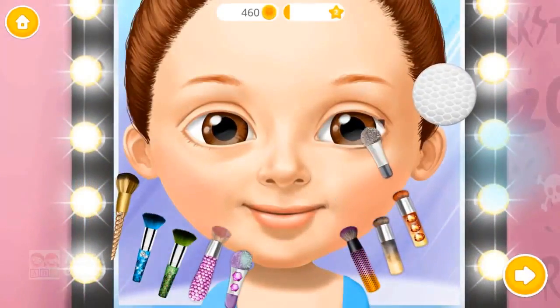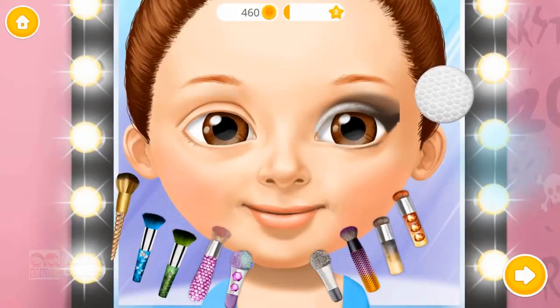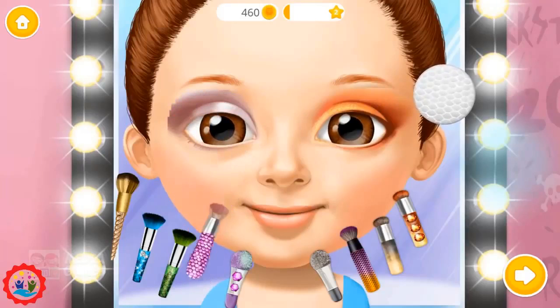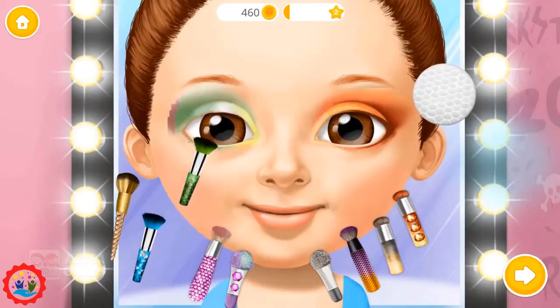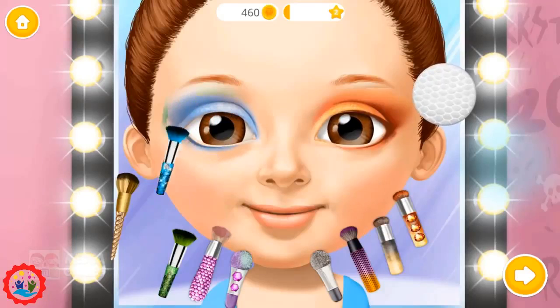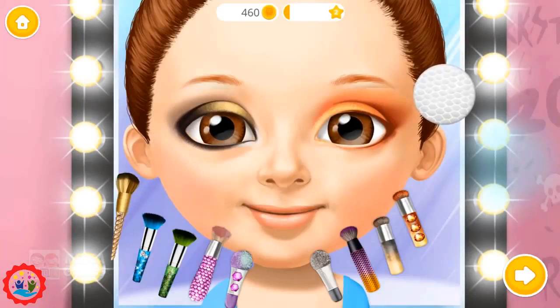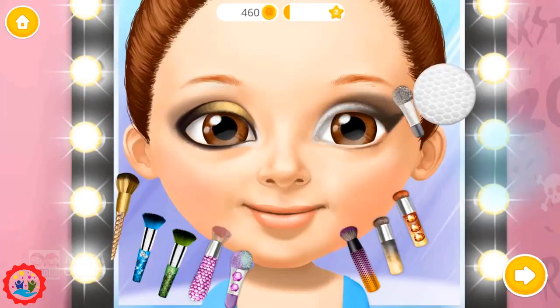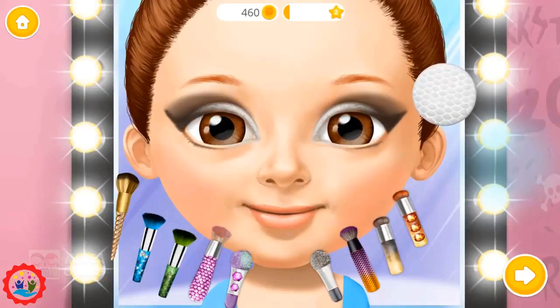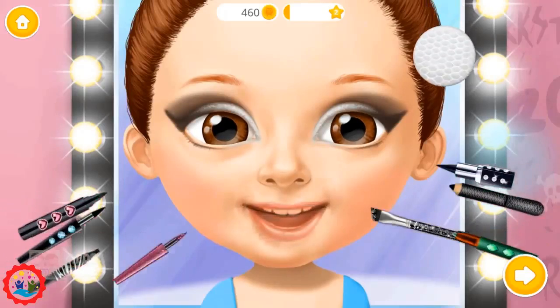Nice! Now apply the eye shadow. Apply the eyeliner too!